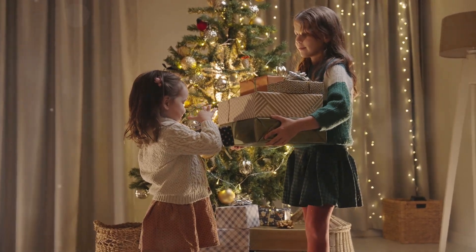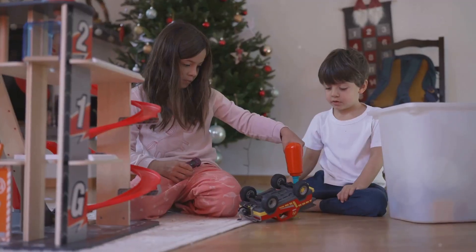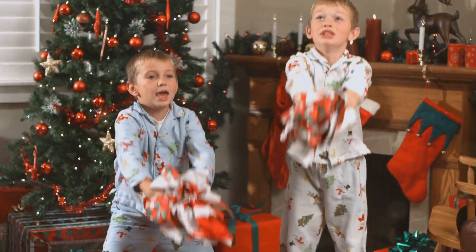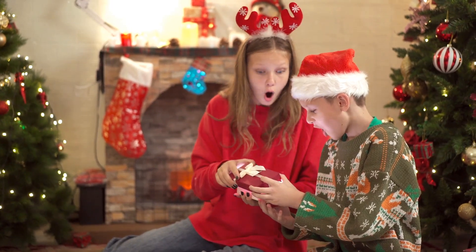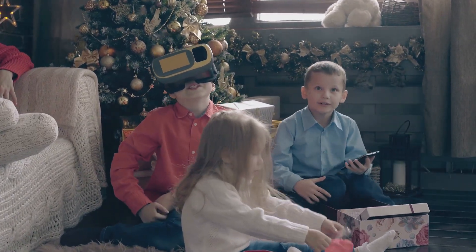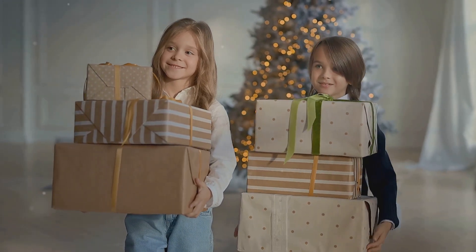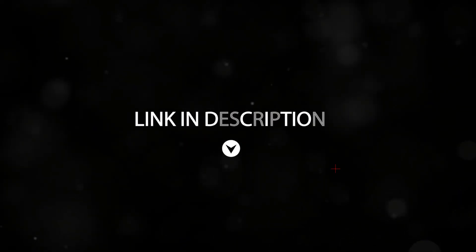So there you have it — nine unique AI-powered Christmas gift ideas for kids in 2024. From smart flowerpots and flying orbs to interactive story bears and AI chessboards, these gifts combine fun with technology in the best way possible. There is everything from nurturing a green thumb to mastering complex strategy games. These aren't just toys — they're learning tools disguised as fun, engaging experiences. They're the kind of Christmas gifts that kids will remember long after the holidays are over. The link to all these is in the description box. Thanks for watching and happy holidays!